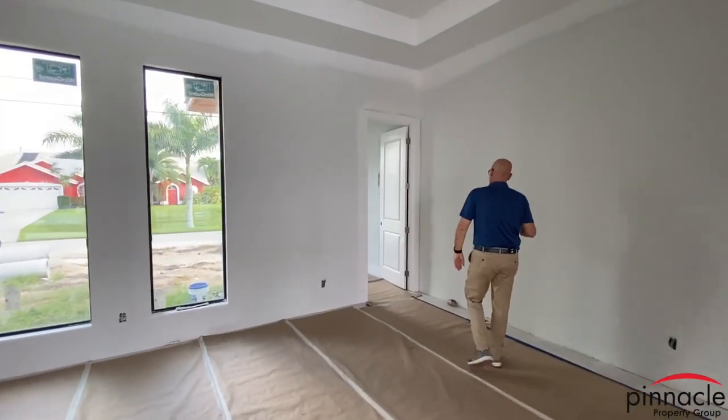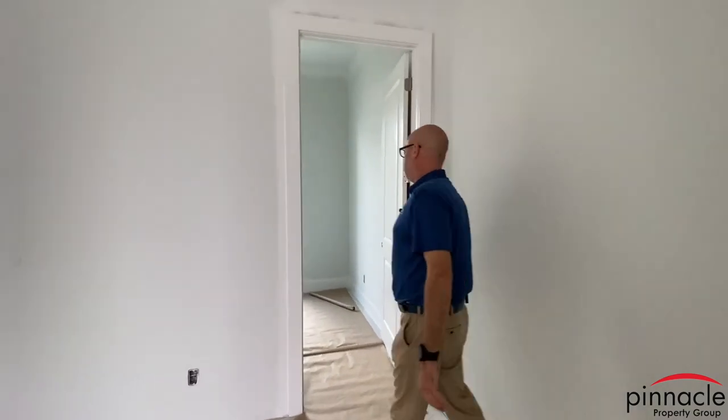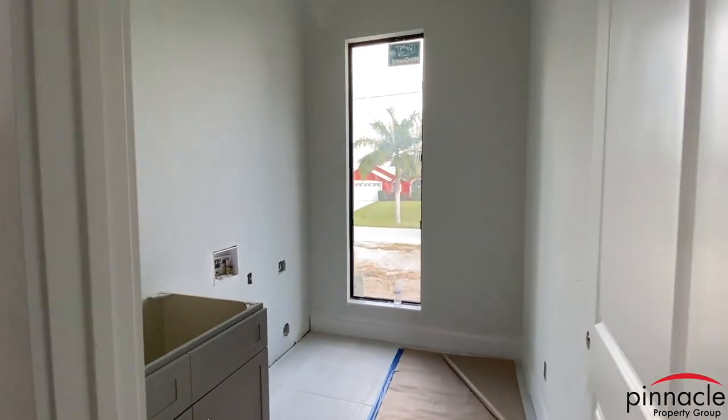Back over here we have the laundry room area, where we have a sink base and then your washer and dryer.